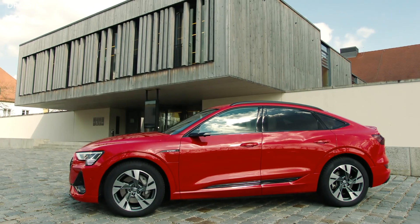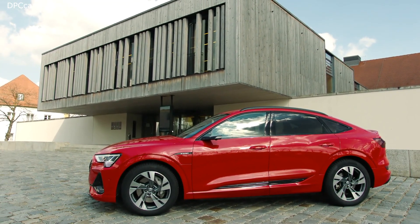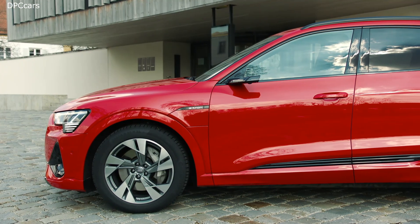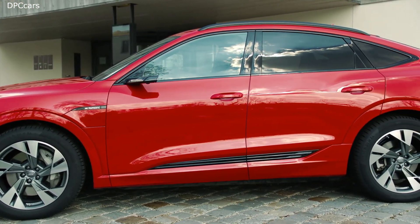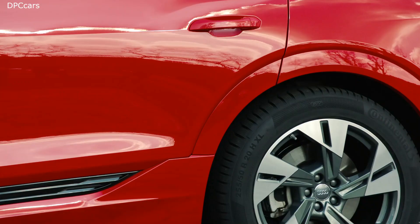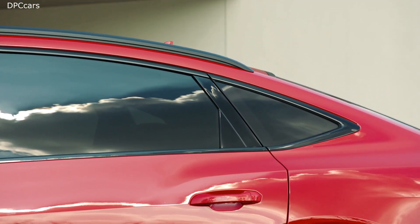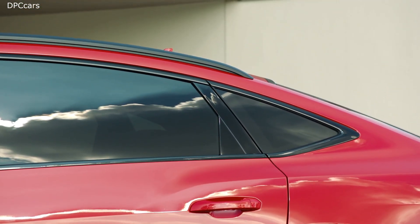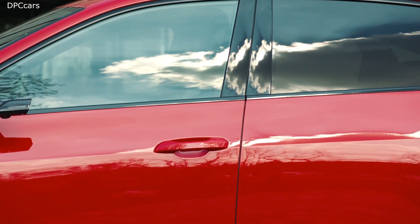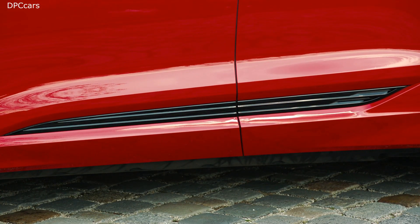With the e-tron Sportback, we're targeting customers who want to drive an electric Audi but are particularly oriented toward sportiness and design, while at the same time not wanting to sacrifice everyday usability or storage capacity. I think the e-tron Sportback offers exactly that: great sportiness and great design together with everyday usability.